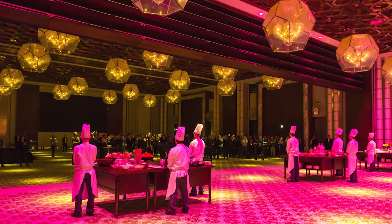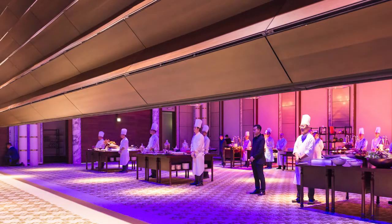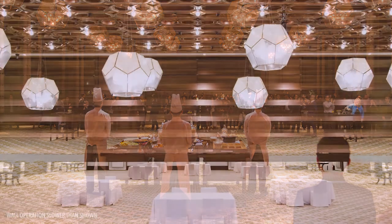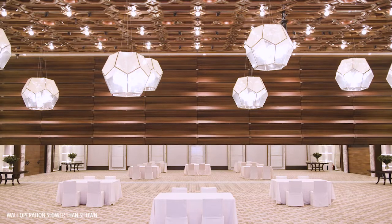Since Rosewood Hong Kong's grand opening in March 2019, we have hosted a series of talk of the town luxury brand events, weddings, product launches and international conferences ranging from 50 to over 500 guests.